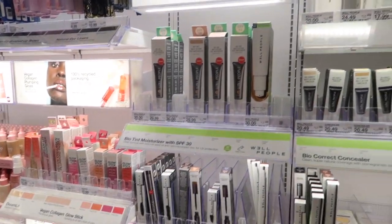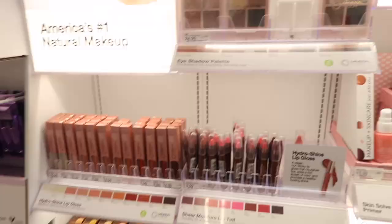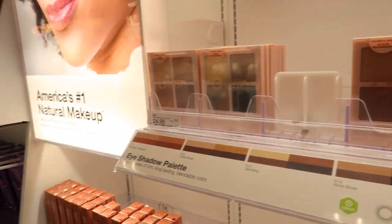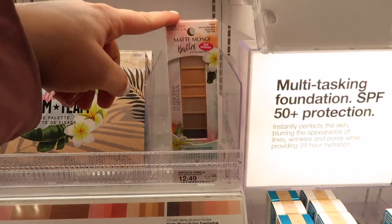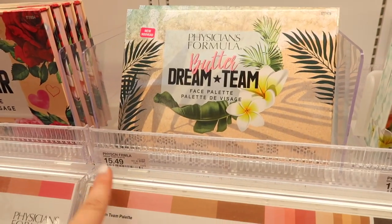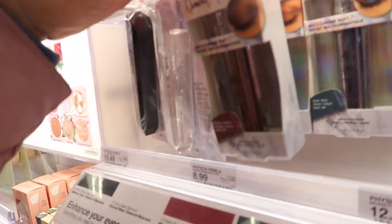At this specific Target location they do have Well People — they sell it at certain targets. I've also been seeing this brand at TJ Maxx lately. They also have Mineral Fusion, another brand I've been seeing at TJ Maxx — I feel like they've been getting their stock from Target. Oh, they also got the Butter Dream Team face palette and butter eyeshadow — I just showed these at Walmart too. They're brand new, but cheaper at Walmart — $15.49 here.